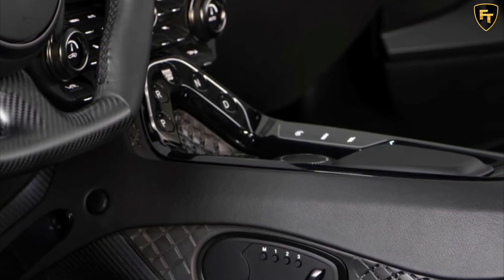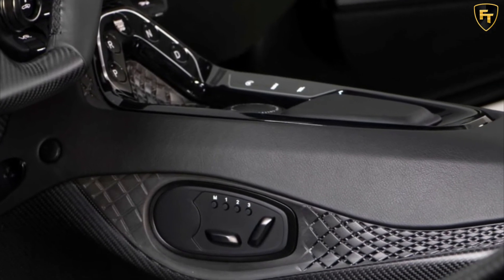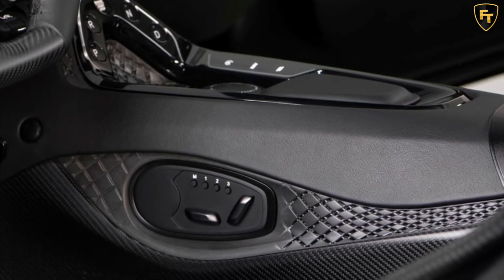While we suspect that most owners won't drive their cars very frequently, it's nice to know that if they do, they have a vehicle that matches its insane looks with incredible performance.